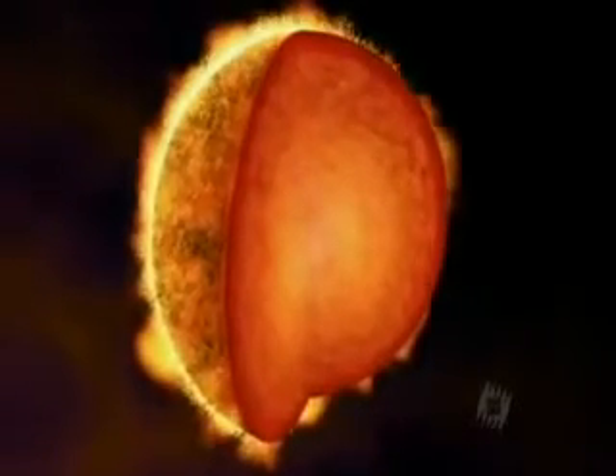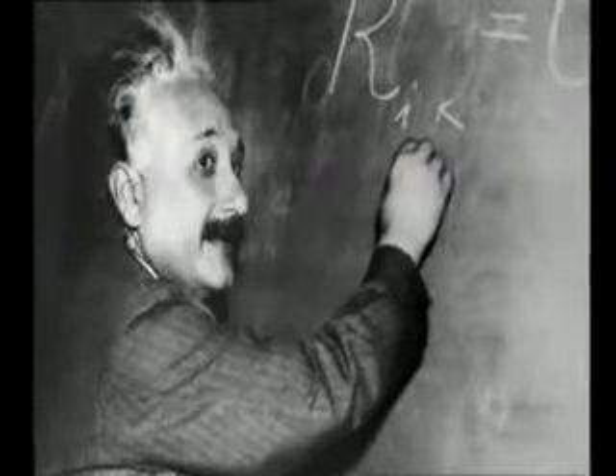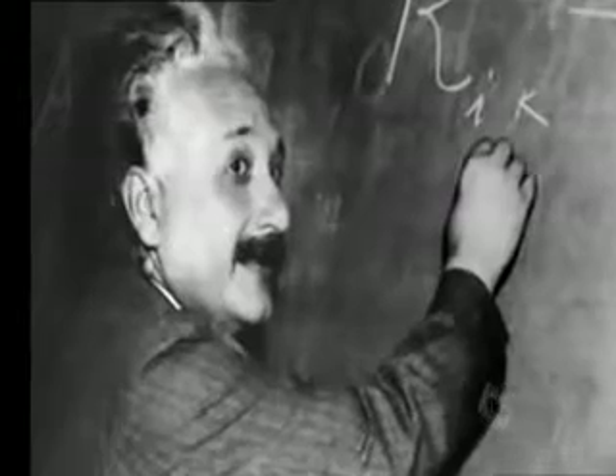The only part of the sun that is hot and dense enough is the core — an area that contains over half the star's mass in less than 2% of its volume. Here, at 15 million degrees, the protons are bashed together so hard that they fuse. A helium nucleus is a tiny bit lighter than the combined mass of the four protons it is made from. And as Einstein tells us, it is that tiny bit of lost mass that provides the power.